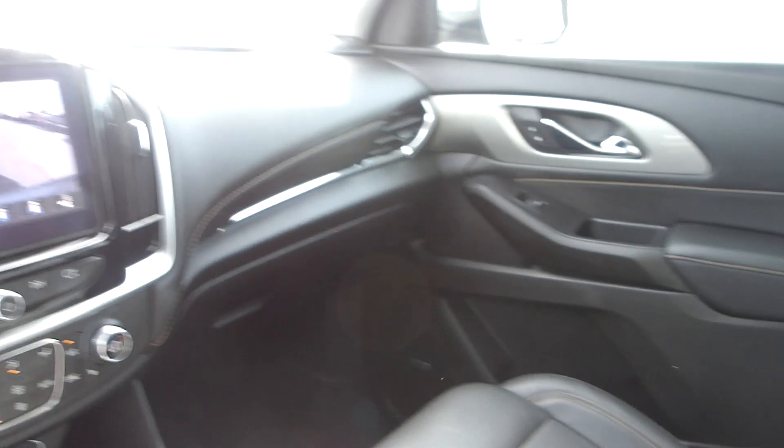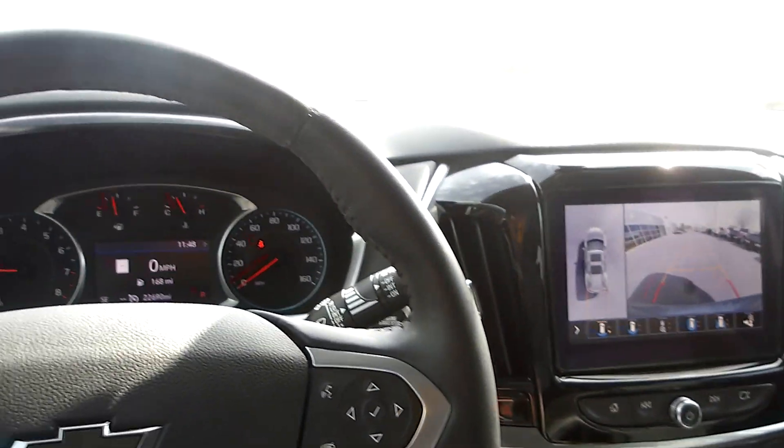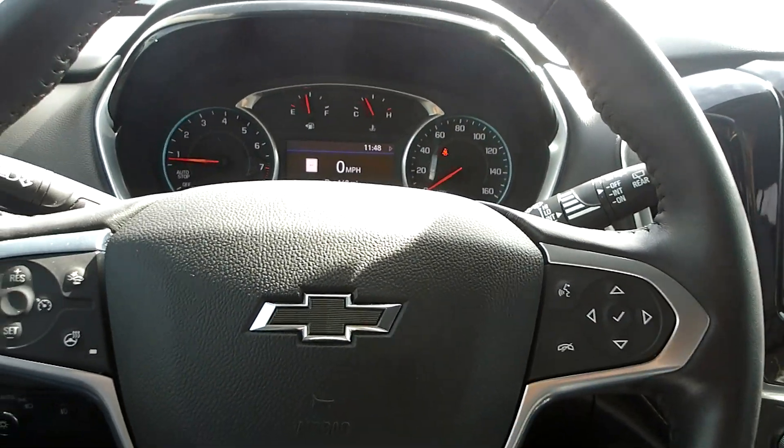So if you're in the market for a really nicely appointed family SUV like this, come down to King's Colonial Ford and take this one for a test drive. Thank you for watching.